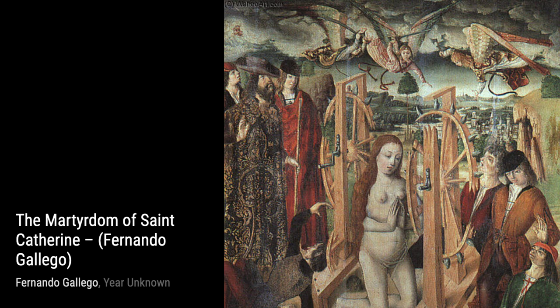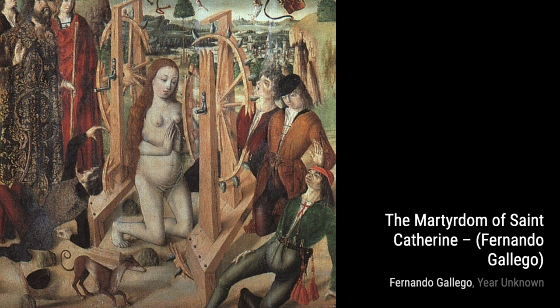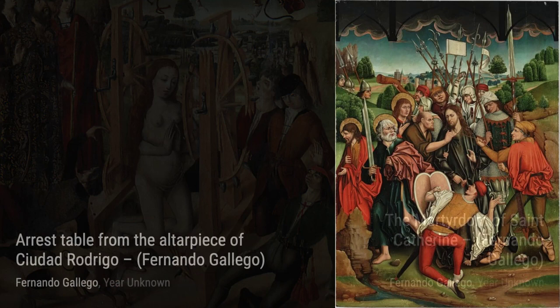Moving on to the Arrest table from the altarpiece of Ciudad Rodrigo, Gallego showcases his talent for creating intricate and detailed compositions. This painting depicts the arrest of Jesus, capturing the tension and drama of the moment.